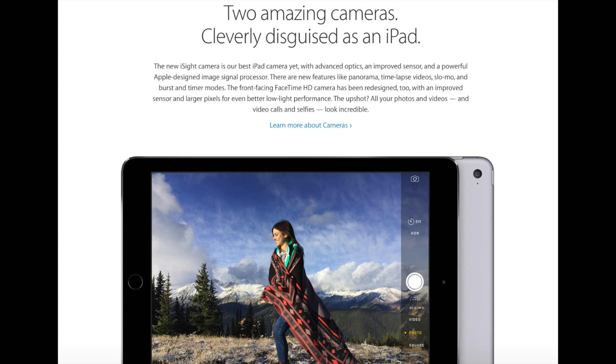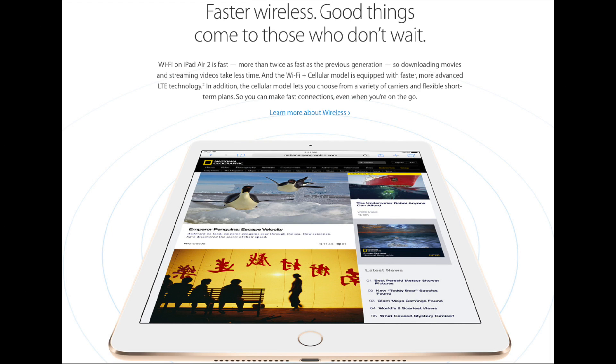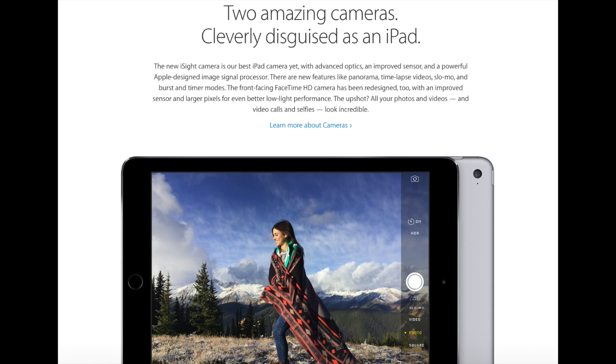The rear camera has been upgraded to 8 megapixels with autofocus, burst mode, timers, geotagging, and much more. It's now capable of recording 1080p video with slow motion at 120 frames per second, time-lapse video, and much more. The front camera has the same 1.2 megapixel 720p capability with HDR photo and video, with burst mode and timers added.